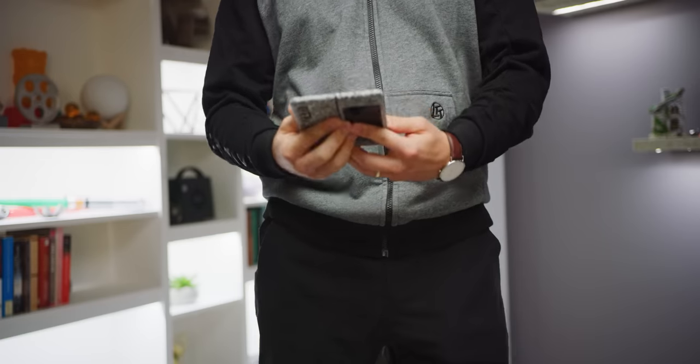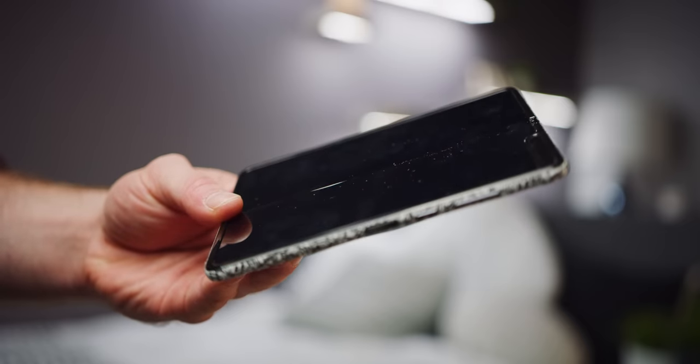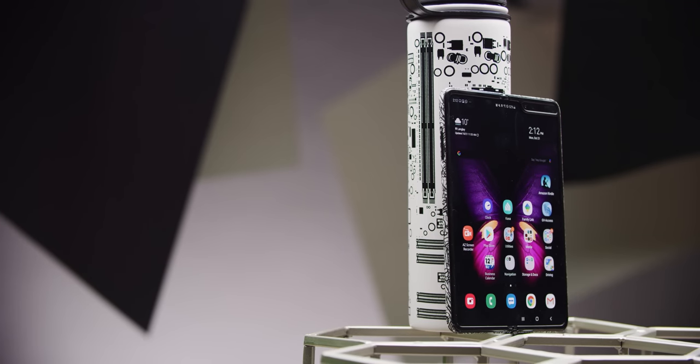The worst thing about the Galaxy Fold is the crease, because even though this is the first device in years that you can pull out of your pocket at a party and be confident that it'll spark the curiosity of everyone there, it's the first thing they're going to notice, especially at wider viewing angles, leading some people to immediately lose interest. And honestly, that's a shame, because I absolutely love this phone. I'll be using it as my daily driver, probably until the Fold 2 comes out, so don't write it off just yet. Stick around and let me tell you why I think this phone is not just really cool, but changes the way that I use my mobile device.